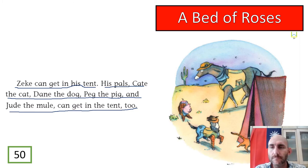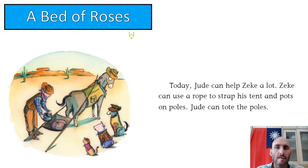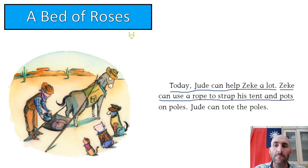Today Jude can help Zeke a lot. Zeke can use a rope to strap his tents and pots and poles. Jude can tote the poles. So Jude is a horse and Jude is going to help Zeke a lot. He uses a rope to strap his tents and pots on poles. Jude can tote the poles — meaning he can secure them and carry them a far distance. Jude the horse is very useful and can really help Zeke.